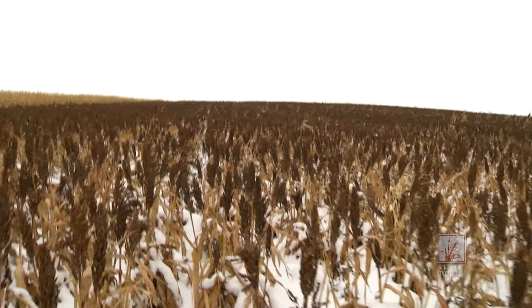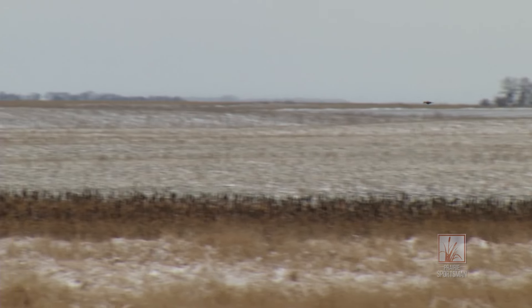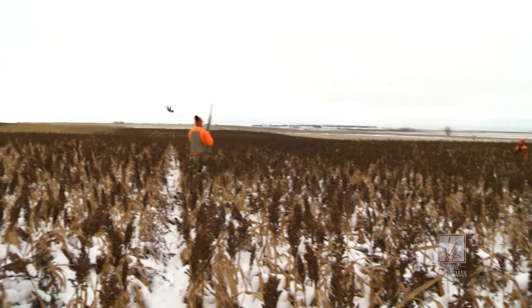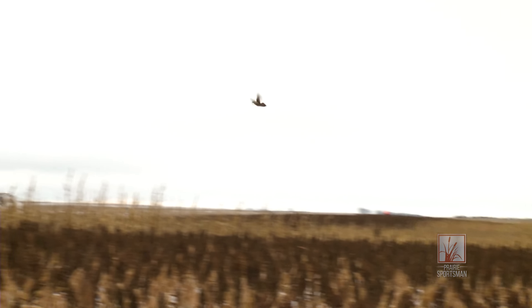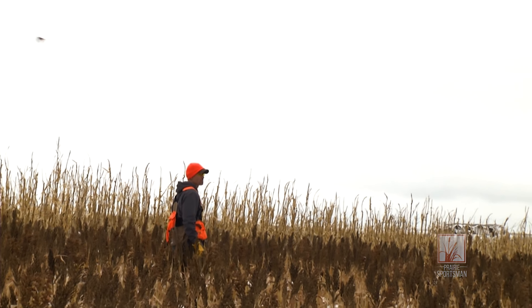Those long shots are tough. You've got a probability of maybe knocking them down, but usually when you do you wing them. The probability of finding them on those long shots can go down — sometimes they'll hide so well you'll walk right next to them.